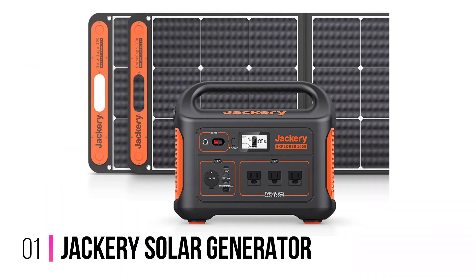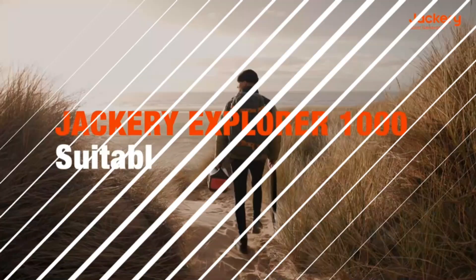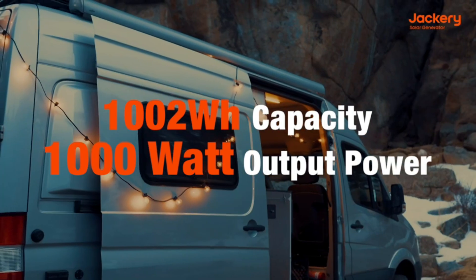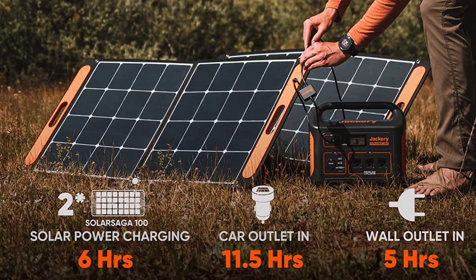Number 1: Jackery Solar Generator. The runner-up on our list is this solar generator by Jackery, which is an ideal solution for anyone looking for clean and reliable portable power. It is powerful enough to run almost any home appliance, making it perfect for use as a backup power supply in case of emergency.